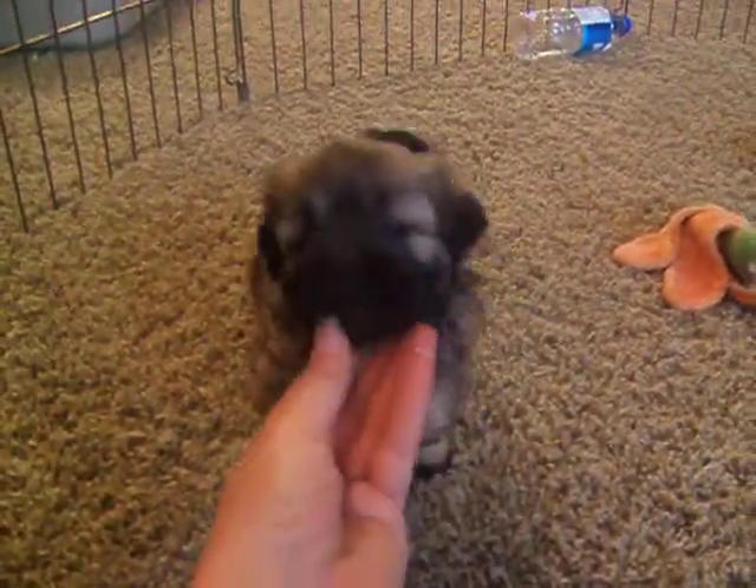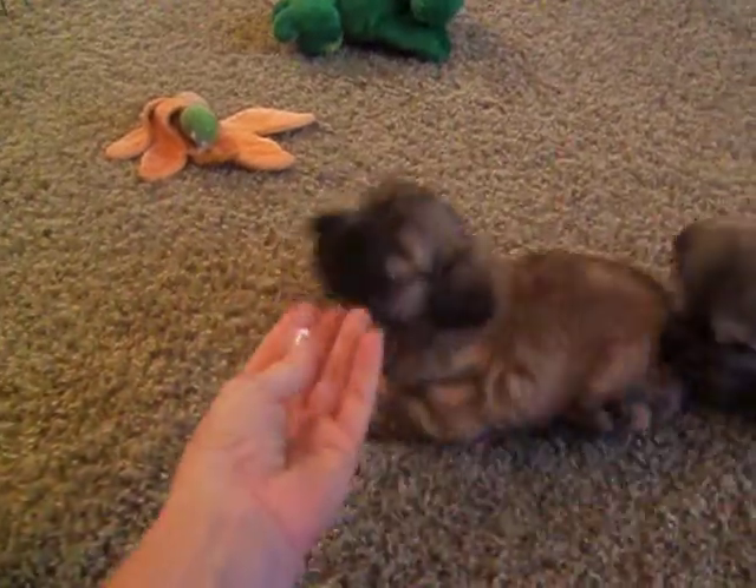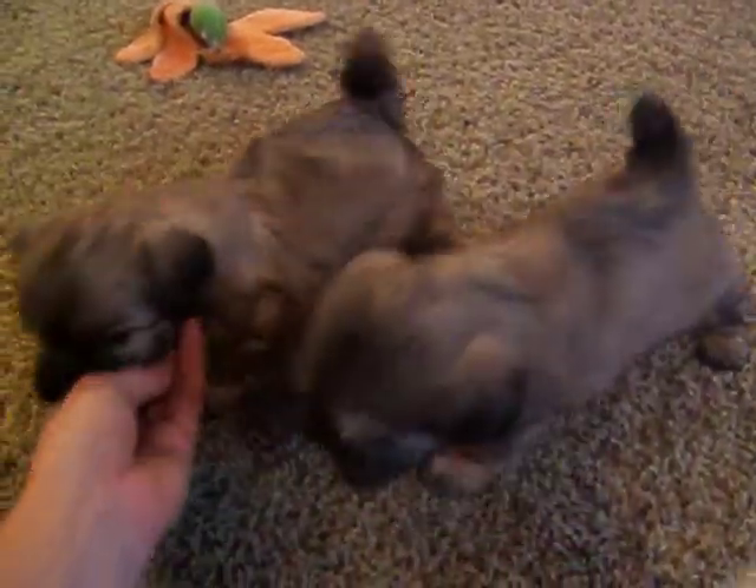This little girl is Holly. Holly's got very thick fur, really nice fur, starting to get a wave to it.